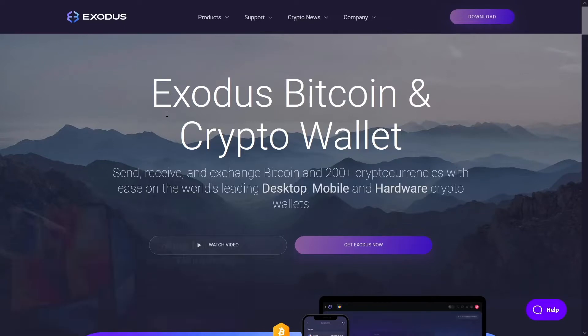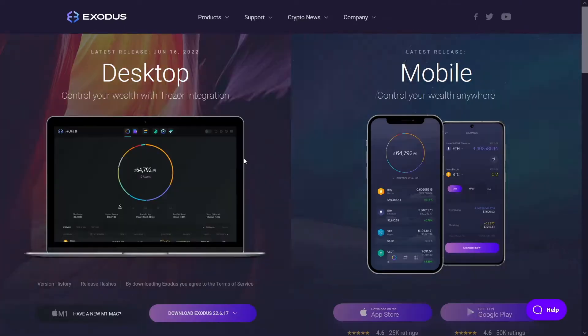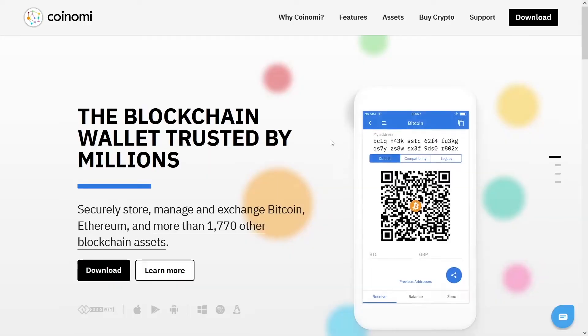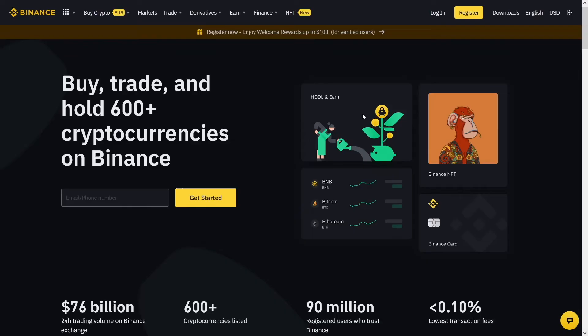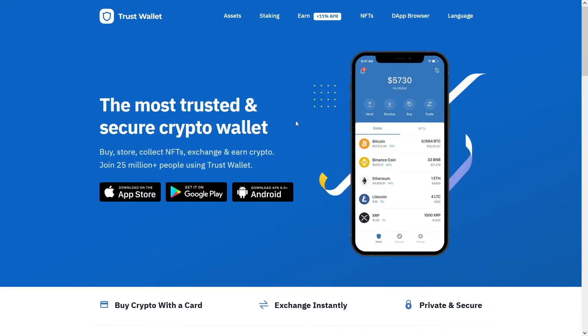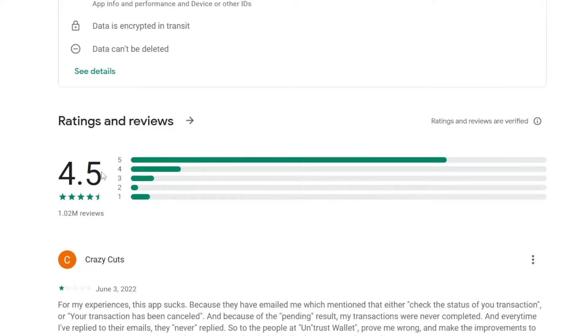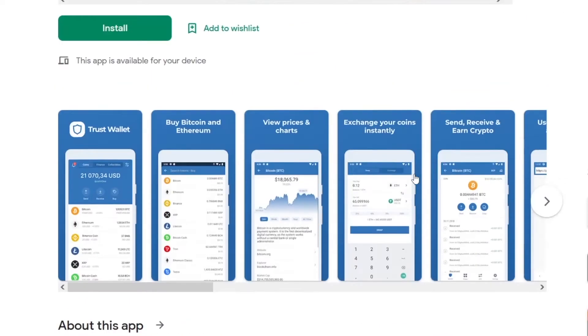We will need a wallet. There are a lot of wallets out there — this Exodus wallet is a good one, I use this one all the time. But there is also Coinomi wallet, you can use Binance.com, Coinbase as well, but there is Trust wallet as well. It is very nicely rated on Google Play — 4.5 out of 5, it's amazing.